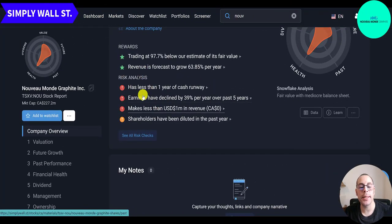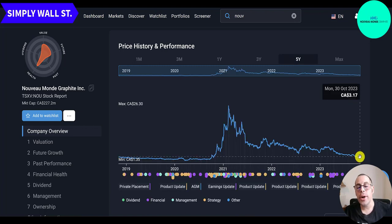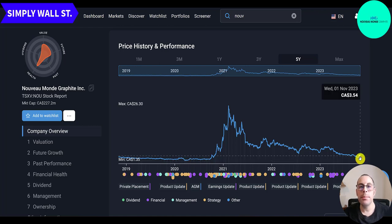Simply Wall Street lists several risks: less than one year of cash runway, which is a little concerning; earnings have declined 39% per year over the last five years — though that's kind of the life of a junior miner with a long haul and a lot of money drainage until profitability; revenue less than 1 million, actually zero; and shareholders have been diluted in the past year. Looking at the stock price since 2013, there was a ton of activity in early 2021 when it was over $22 a share. It's trading higher than pre-COVID levels of around $2 at the end of 2020, and the company is getting close to generating revenue — possibly by next year.